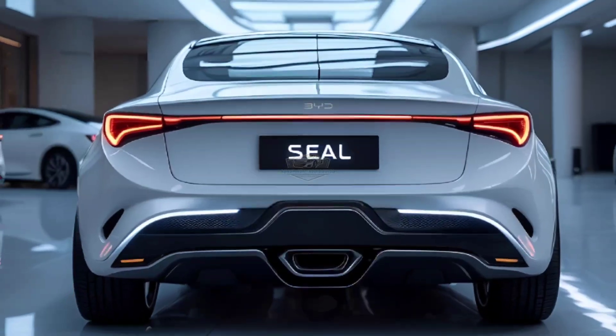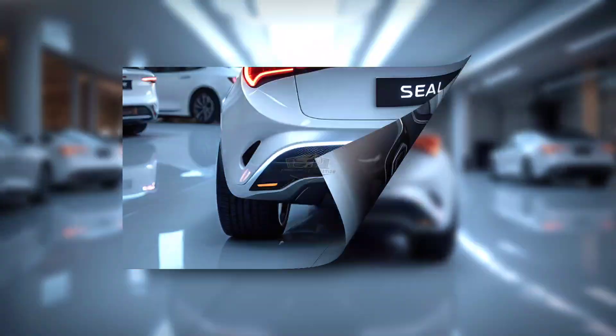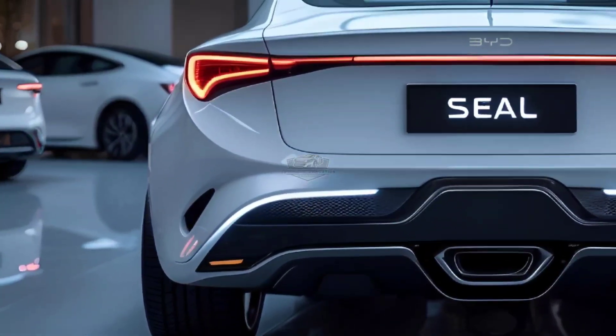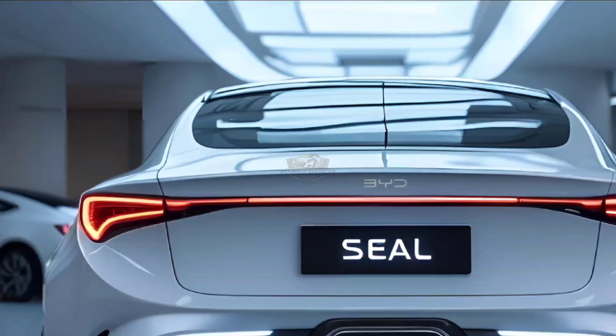BYD's DISA C chassis technology, which combines electronically controlled valves with variable-dampening shock absorbers to provide a better balance between ride and agility, is one of the new chassis technologies intended to enhance the way the Seal drives.